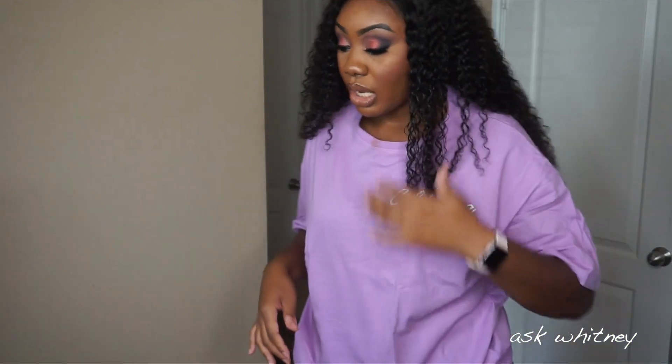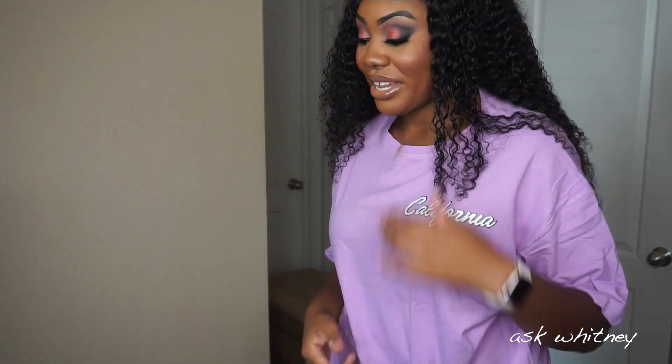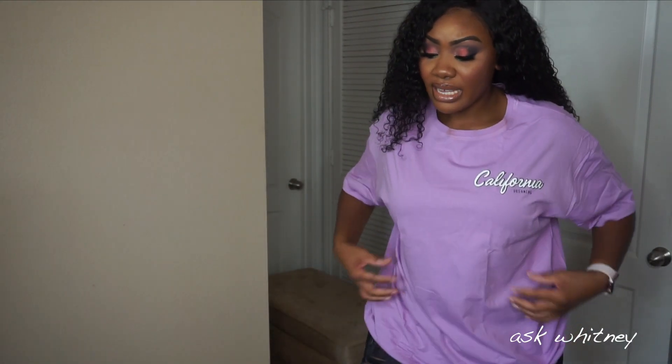Next up is this huge top that says 'California Hair.' It's lilac and lavender. The back has some words on it — it's just kind of oversized. I did get this in a size large. If you want it a little bit smaller, you can go down a size. I normally am a size large and this came big. So if you don't want it this large, size down. If you want an oversized look, get your regular size because this definitely looks oversized.